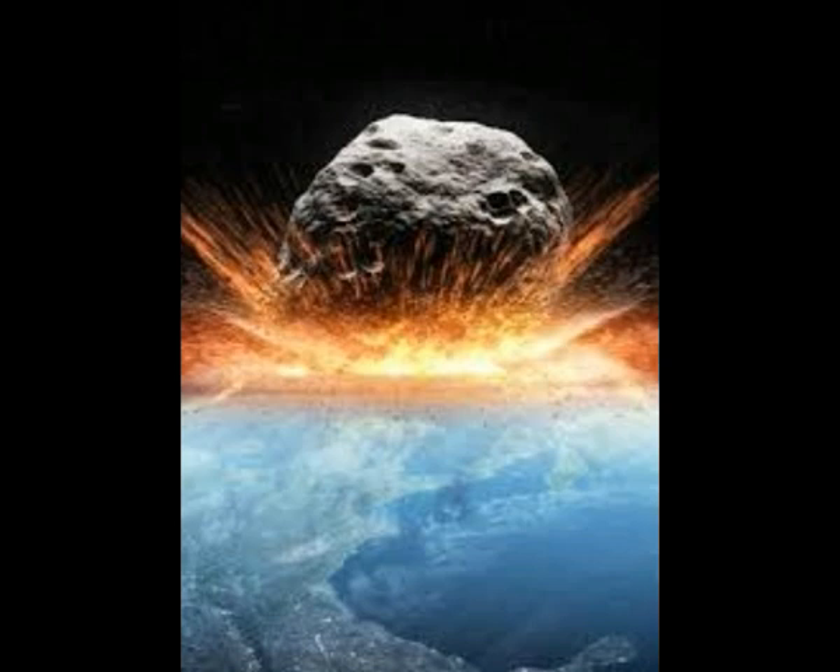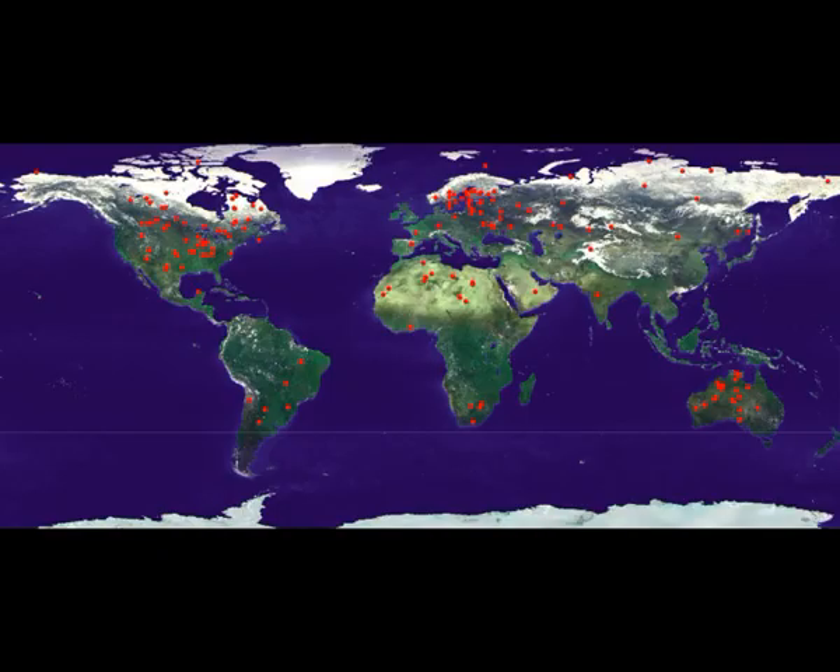Scientists believe that this Great Dying took place about 250 million years ago. Unfortunately, the surface of the sea recycles itself just about every 200 million years, so they have not been able to find too much evidence because of the recycling of the Earth's surface. This is a map of known comet and asteroid impact sites around the world. You can see that most of them are in the Northern Hemisphere — these are confirmed impact sites.